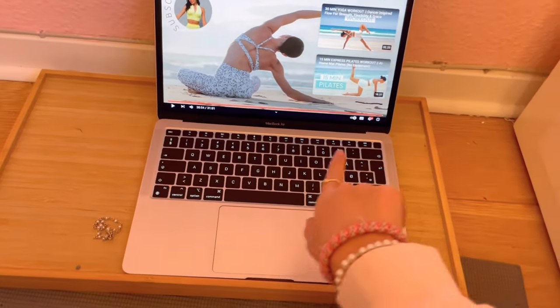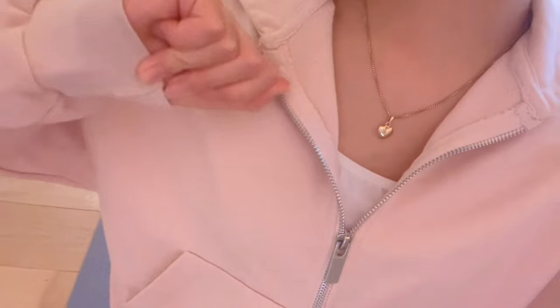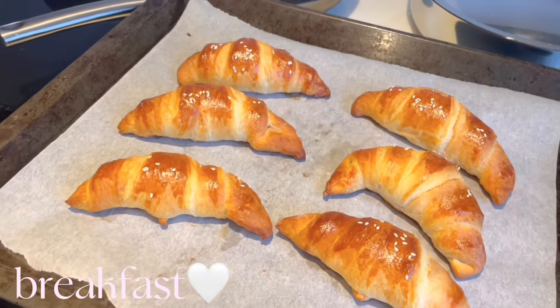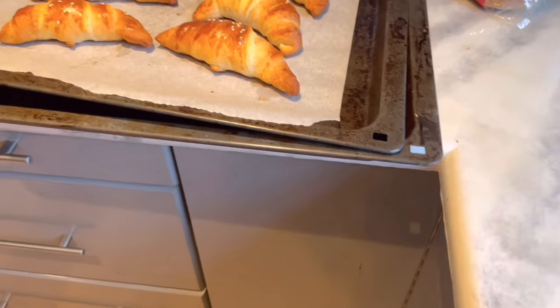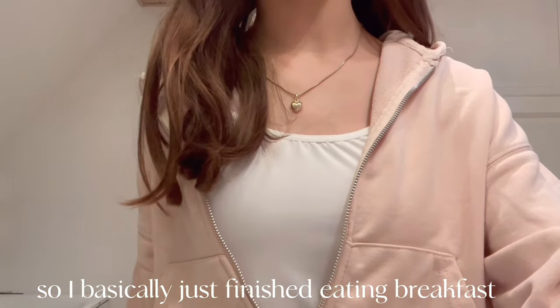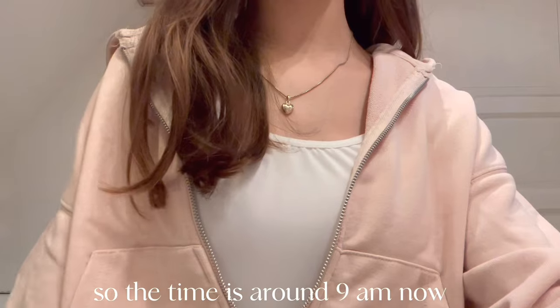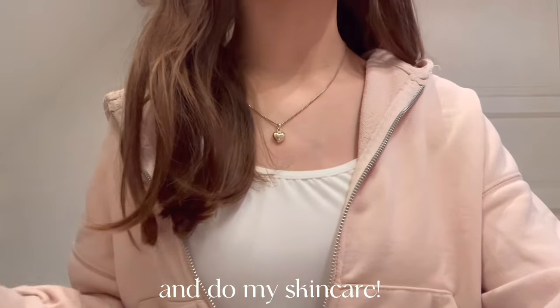I just finished the 30-minute pilates workout, so I'm basically now just gonna go downstairs and eat some breakfast because I'm really hungry. I just finished eating breakfast — I ate a croissant. The time is around 9 AM now and I'm gonna take a shower and do my skincare.